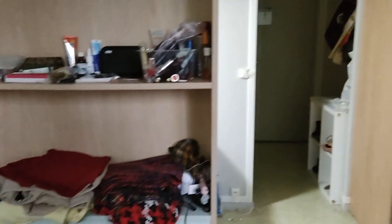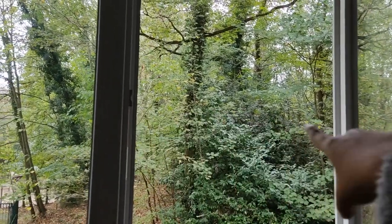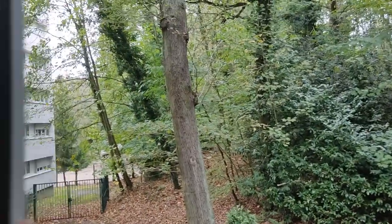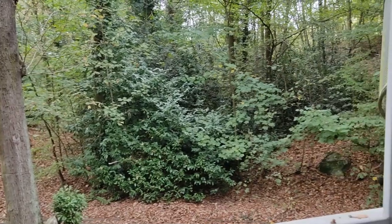So this is how the CROUS looks like. And this is my view — there's a highway, the Paris-Lyon highway, behind this small jungle. And yeah, there's another building and a school over there. So yeah, this is it!